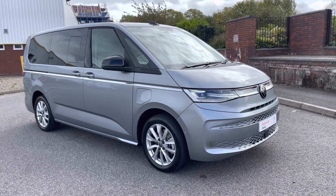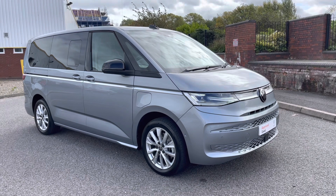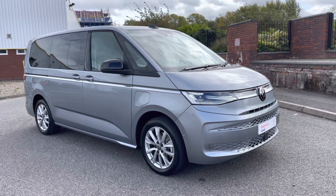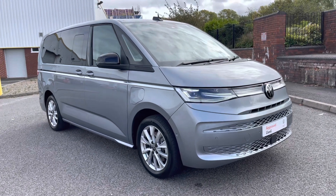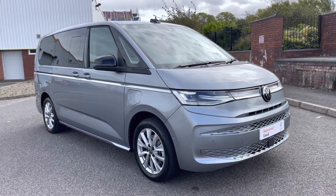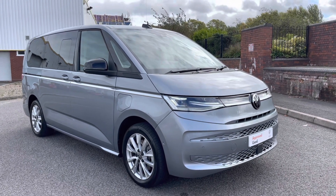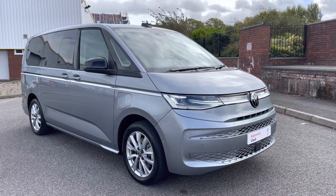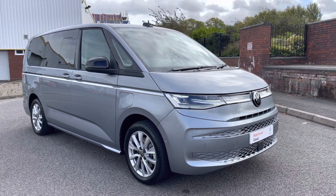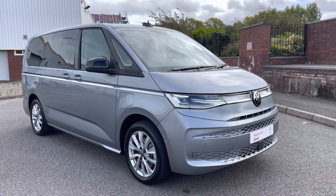Ladies and gentlemen, welcome to the Volkswagen Van Centre in Birmingham. Today I'm super excited to be taking you on a 360 walk-around of this approved used Volkswagen Multivan Estate e-hybrid style in a long wheelbase format. If you have any further questions about this vehicle, please do not hesitate to contact a member of the sales team on 0121 514 0632. Without any further ado, let's jump straight into the video.